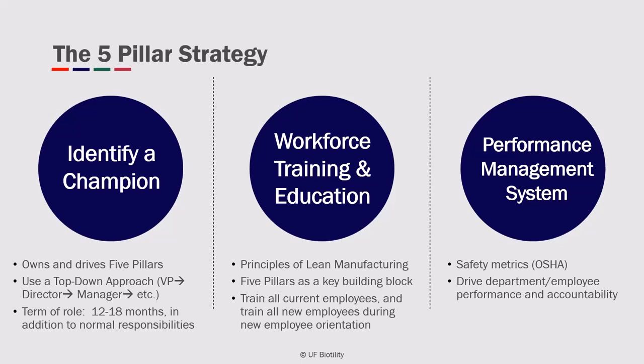Metrics are important for safety. In addition to OSHA-reportable events and accidents, metrics also help drive performance and accountability down to the departmental and employee level.